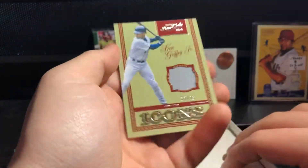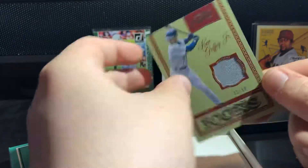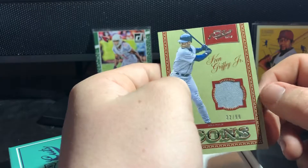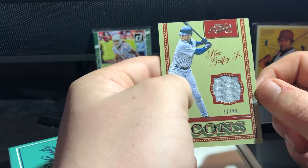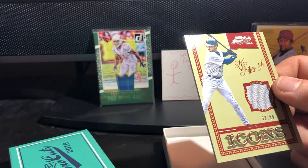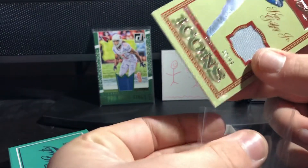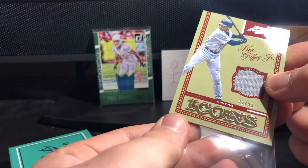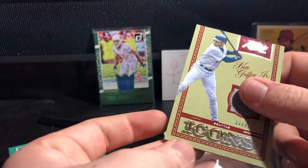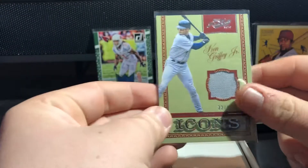Oh god - Ken Griffey Jr.! Ken Griffey Jr., 32 out of 99. Didn't he wear 32? That is his number 32, so that's a jersey number patch - another one-color, but a nice one. I'm pretty sure that is his Seattle or Cincinnati jersey. He didn't play for anybody else did he - just Seattle and Cincinnati?